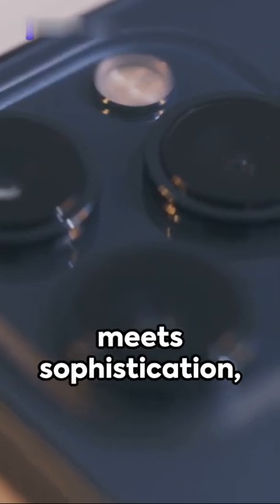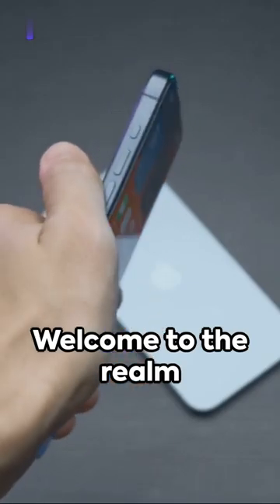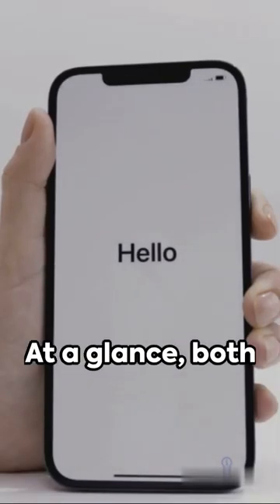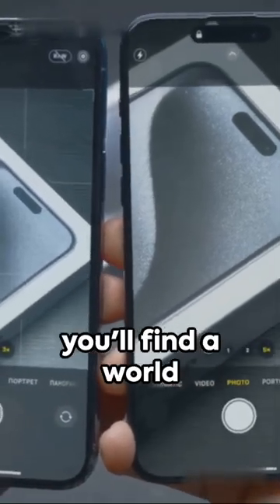Imagine a world where technology meets sophistication, where your gadget is more than just a device. Welcome to the realm of iPhone 15 Plus and iPhone 15 Pro Max. At a glance, both may seem identical, but delve deeper and you'll find a world of difference.